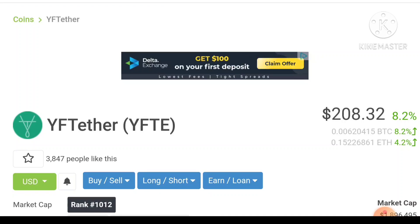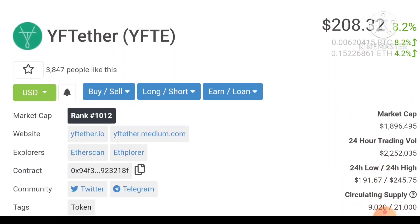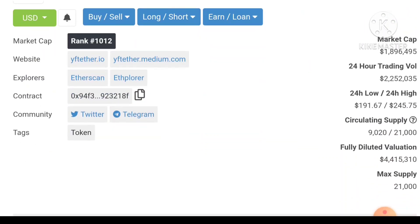I'm going to share all information about the project in this video, so stay tuned. First of all, we need to understand what is the total supply of YFTE, because the total supply depends on the price. You can see the total supply is 21,000 — that is a very very low supply. Therefore the price will hit $500 very soon. But also, the circulating supply is just 9,020, which is also very low.